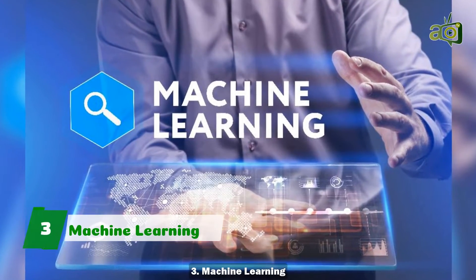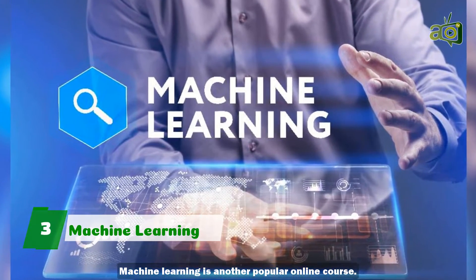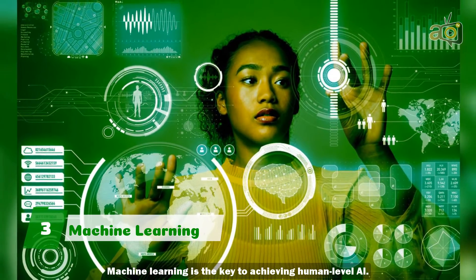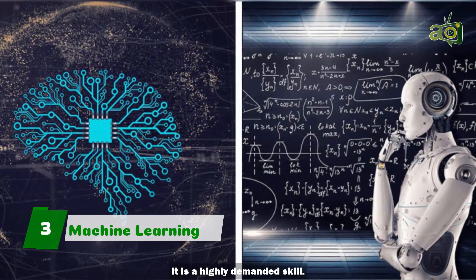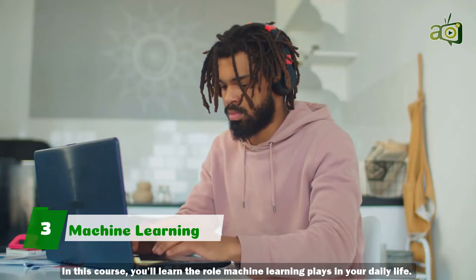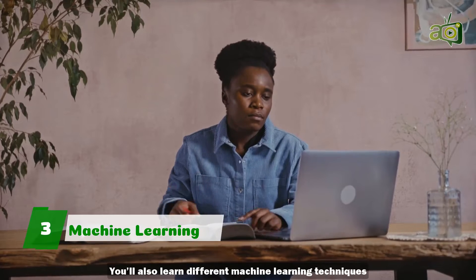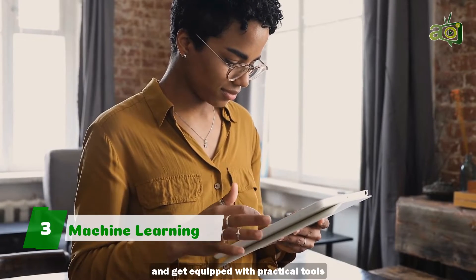3. Machine Learning. Machine Learning is another popular online course. Machine Learning is the key to achieving human-level AI and is a highly demanded skill. In this course, you'll learn the role Machine Learning plays in your daily life. You'll also learn different Machine Learning techniques and get equipped with practical tools that apply Machine Learning to real-world problems.